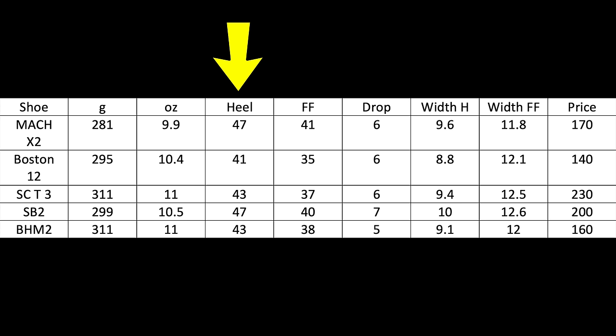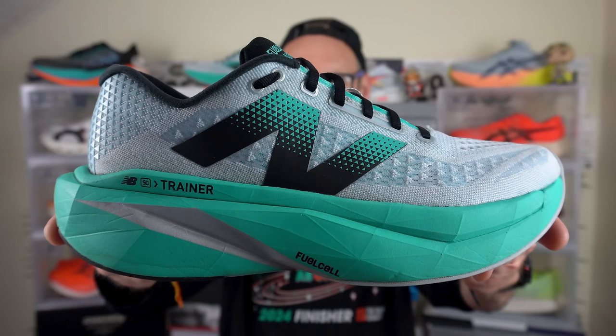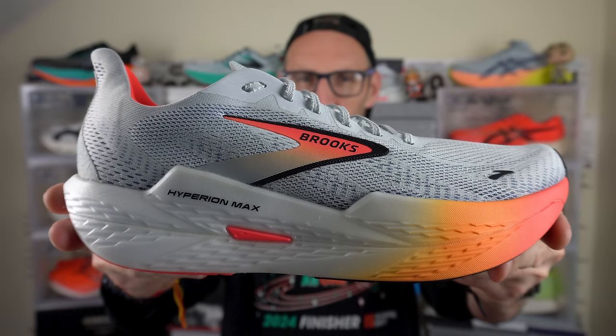Most of the trainers here are all around a sort of 7 to 5mm drop. The Mach X and the Super Blast 2 are a little bit taller in the midsole stack with 47mm in my size — remember, larger sizes, bigger shoes. The SC Trainer 3 is easily the most expensive here; for some crazy reason in the UK, New Balance have got a big hike on the price — quite out of the stratosphere really. Super Blast 2 is easily the widest in the forefoot. All the shoes are within about 30g of each other, with the SC Trainer 3 and Brooks Hyperion Max 2 the heaviest, though in fairness they're all pretty light for what you actually get.